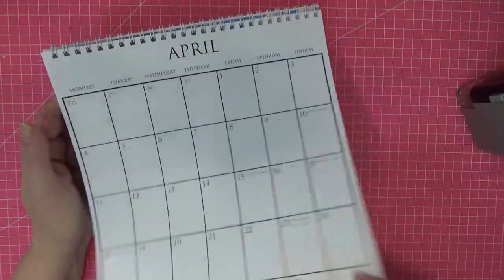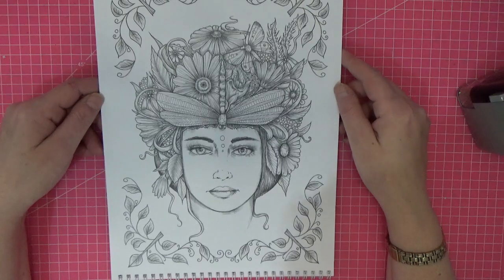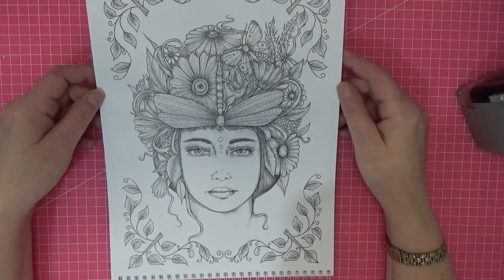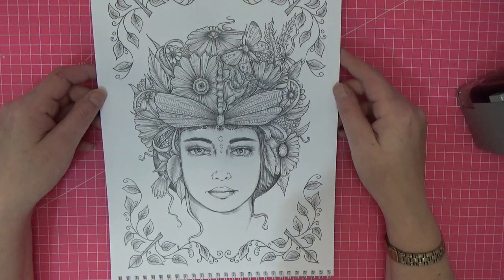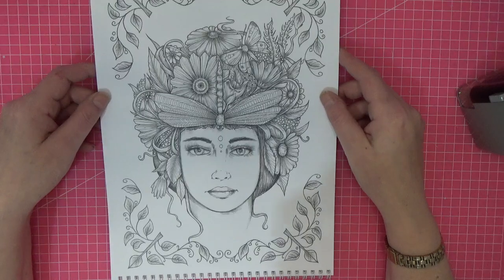The next one is the May Queen. Oh wow, look at her — isn't she beautiful! Kelly, if you're watching, this is incredible. I love it. I can't wait to start — I want to do it now.